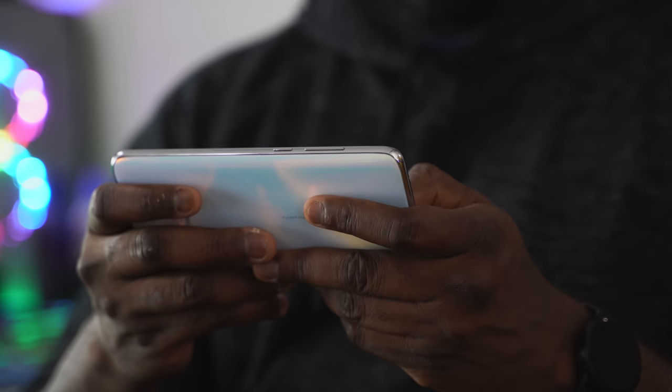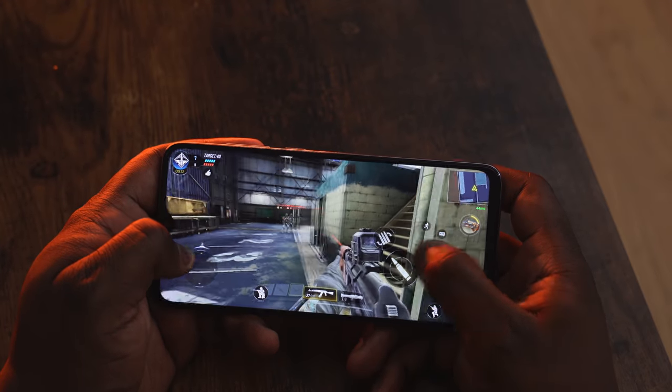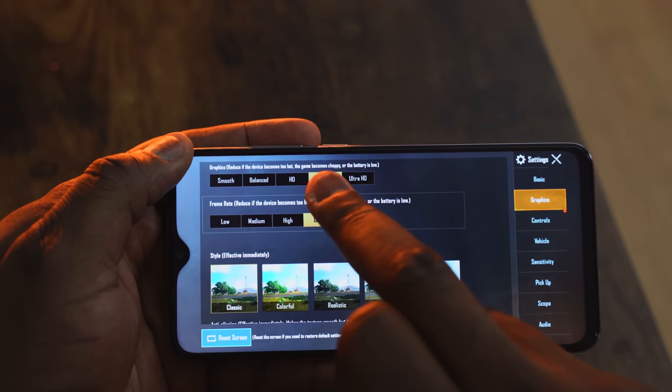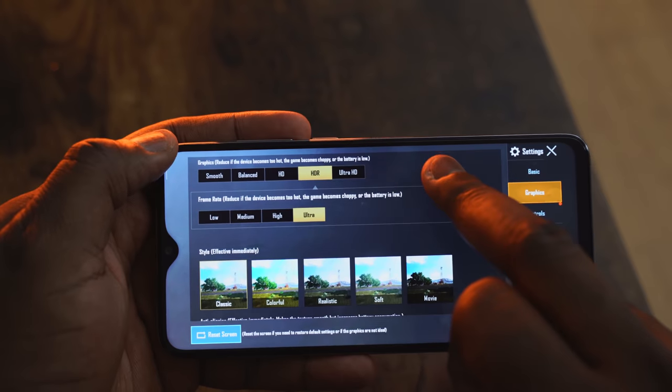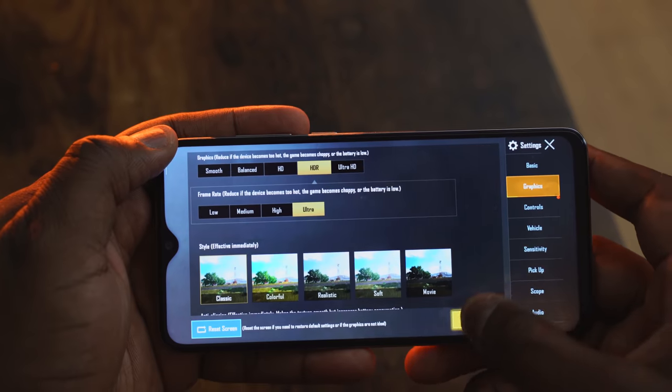Under the hood we have a MediaTek Helio G90T processor. This is a processor geared for gaming and should give you close to mid-to-high-end gaming performance. Combined with six to eight gigs of RAM, you've got something that really pushes gaming to the next level for this price point. Let's take a look at Call of Duty Mobile and some PUBG.